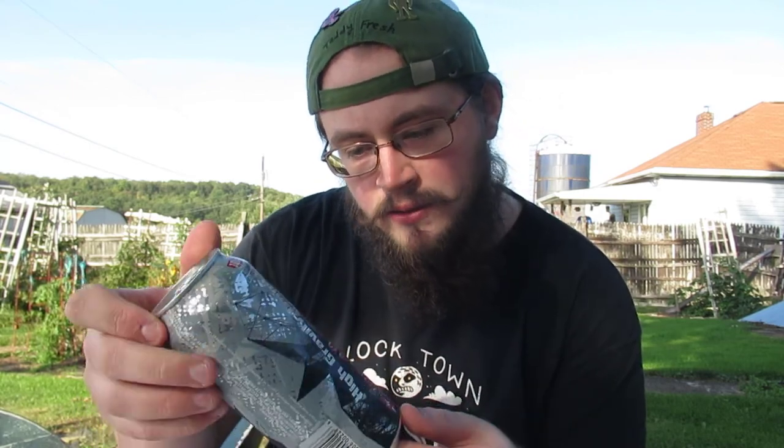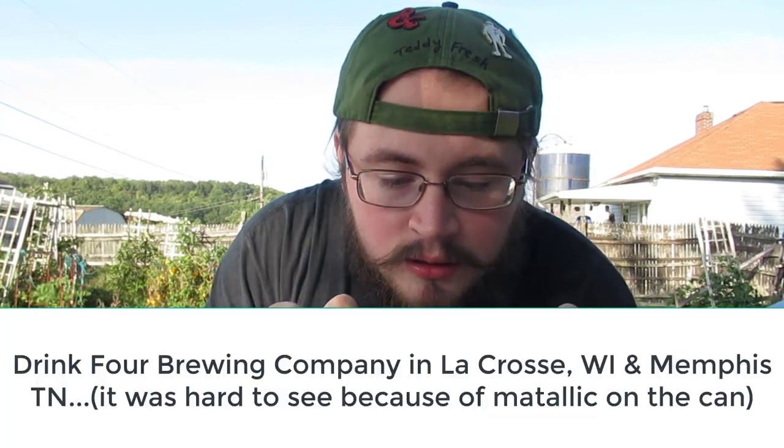Crafted by... they don't want you to know. Really should have figured this out prior. Drink 4 Brewing Company, La Crosse, Wisconsin, and Memphis.